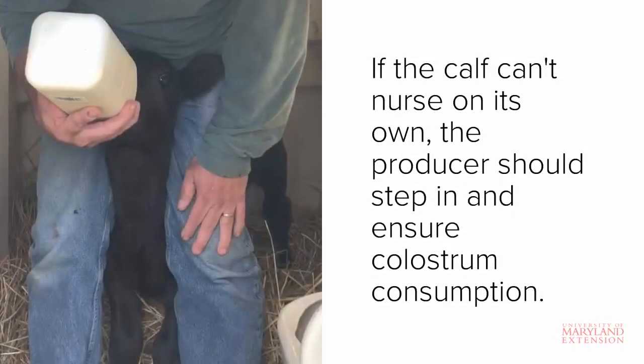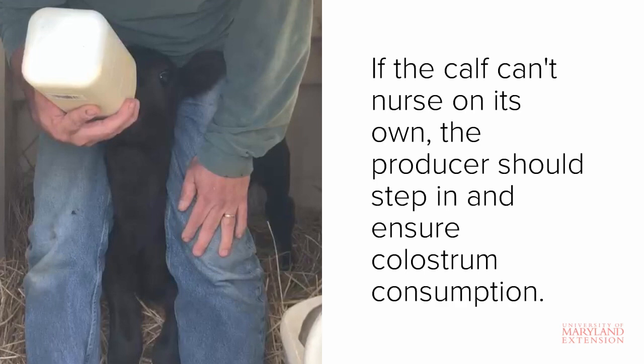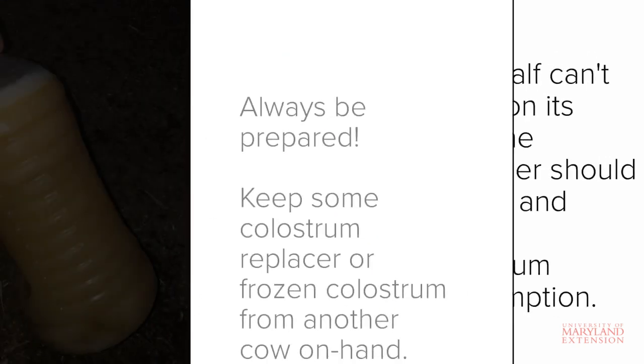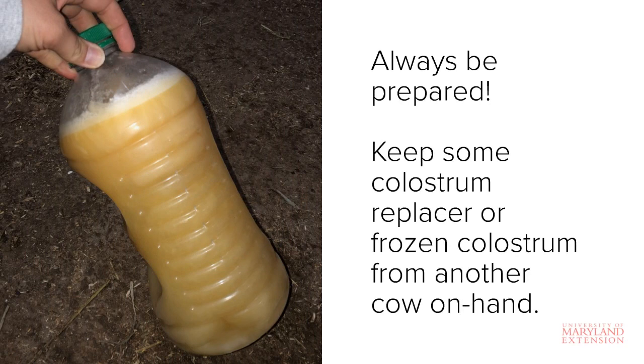Sometimes if there is an issue with either the calf or the cow, the calf may not be able to nurse on its own and consume colostrum within the 12-hour window. If this happens, you should step in and ensure colostrum consumption. It's a good idea to always be prepared during calving season — try to keep some colostrum on hand, either in the form of a replacer or fresh colostrum that has been stored frozen.